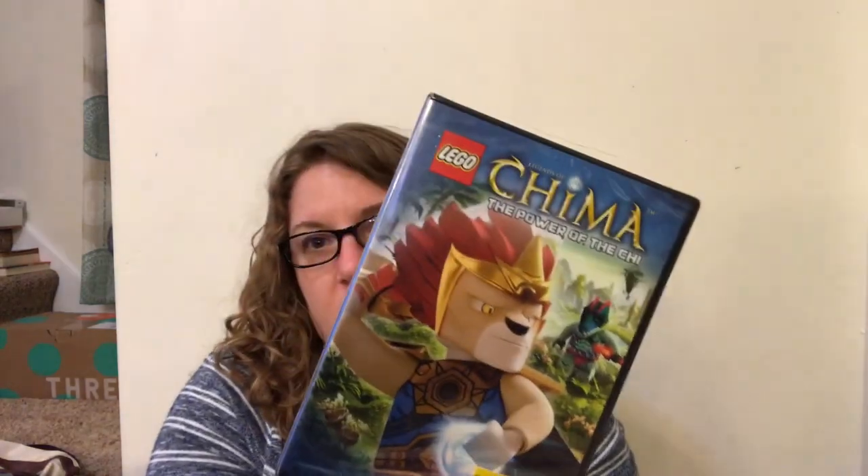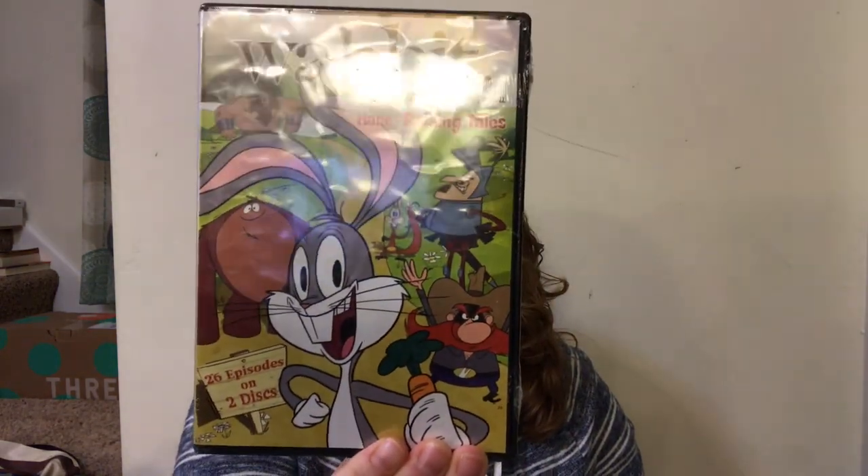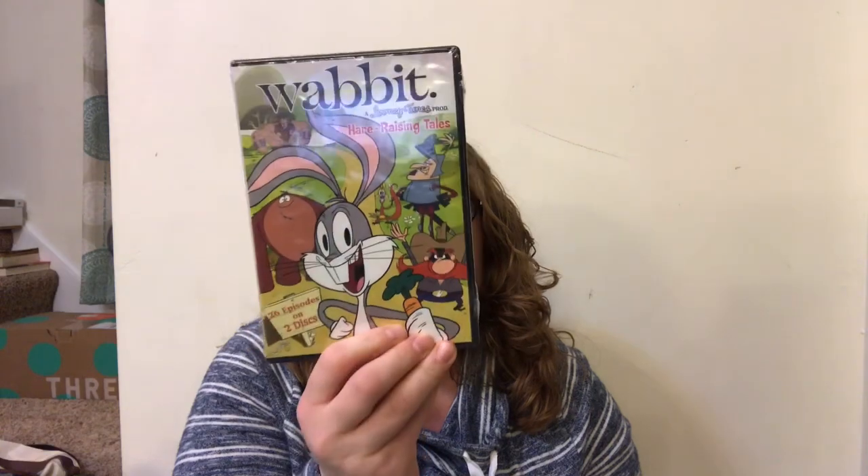I got two movies. I got Chima: The Power of the Chi - the only reason I got this is because Parker is so into Legos, I thought he might like it. They both like Looney Tunes, so I saw this one called Hair-Raising Tails - it's the new Looney Tunes and I think it's out now.